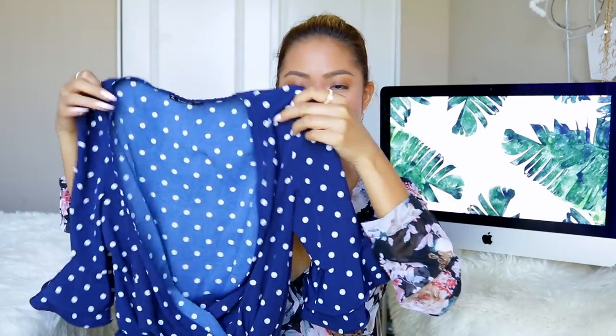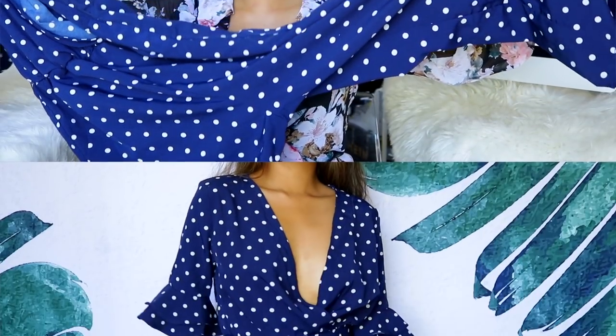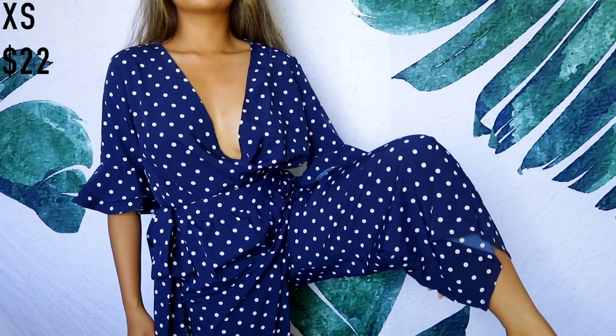The next item is a jumpsuit — yes, you can still wear jumpsuits in a business environment. I got this blue polka dot one. It has a low v-neck, but you can always get it altered. The sleeves end midway, and the bottom is like a palazzo pant style that flows down. It also comes with a little belt — very cute.